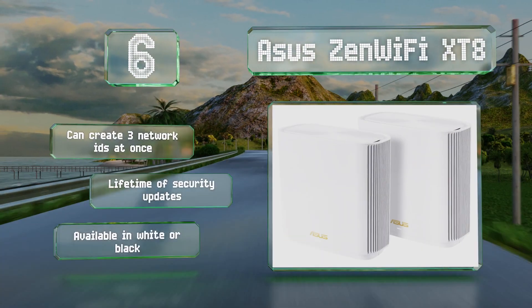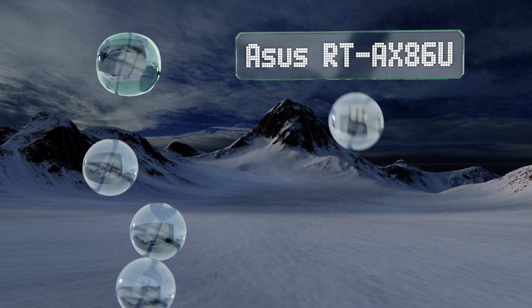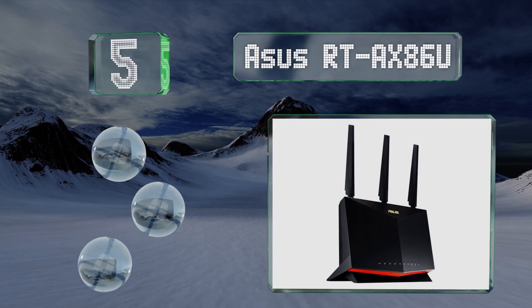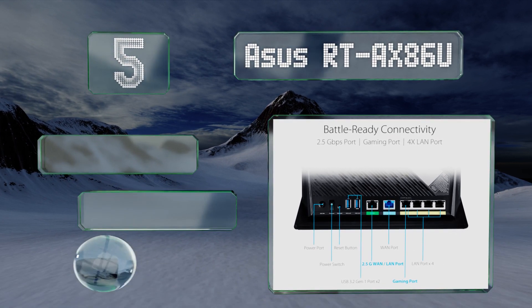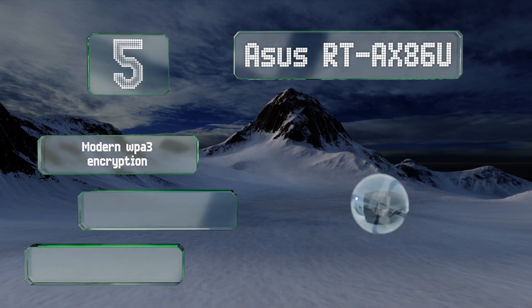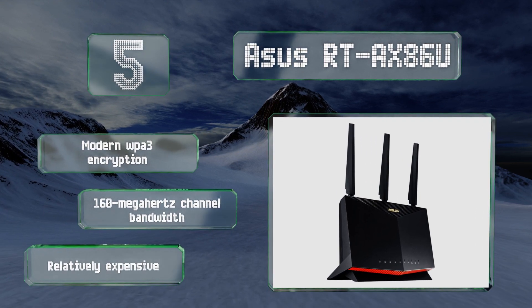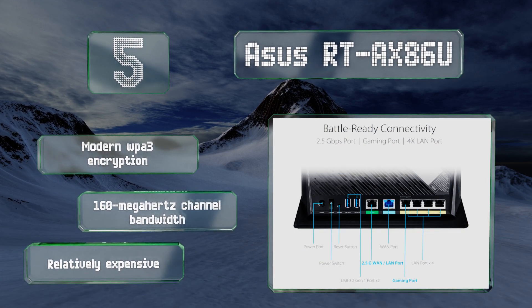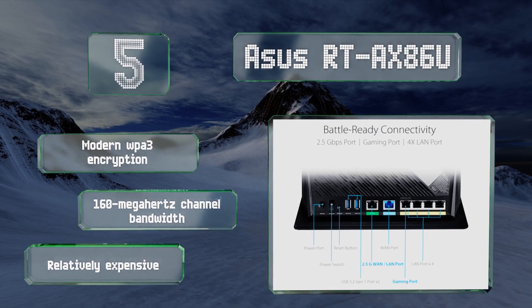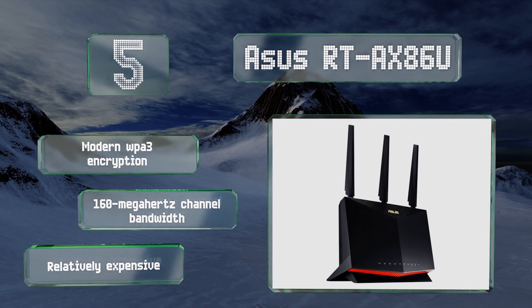At number five, officially recommended for use with Nvidia's GeForce Now streaming service, the ASUS RT-AX86U boasts the extreme performance, advanced client management, and ultra-low latency needed for a fast-twitch gaming experience on a wired or wireless connection. It boasts modern WPA3 encryption and a 160 megahertz channel bandwidth, but it is relatively expensive.